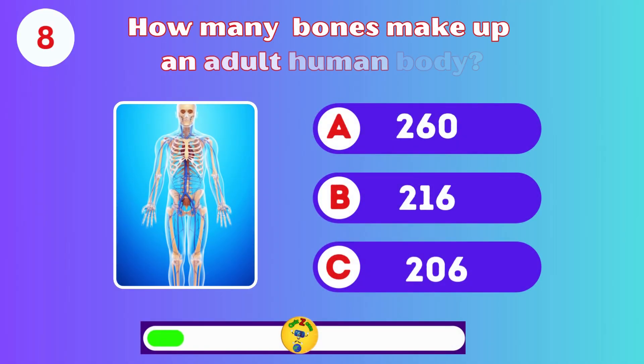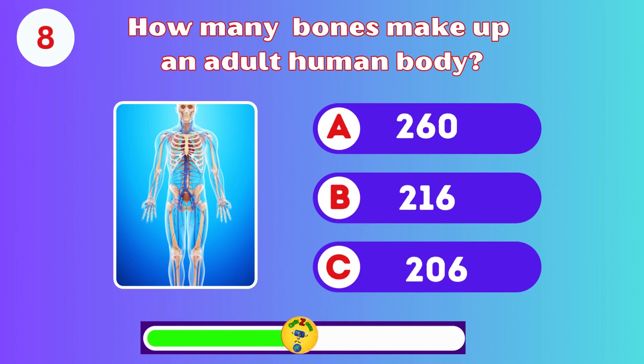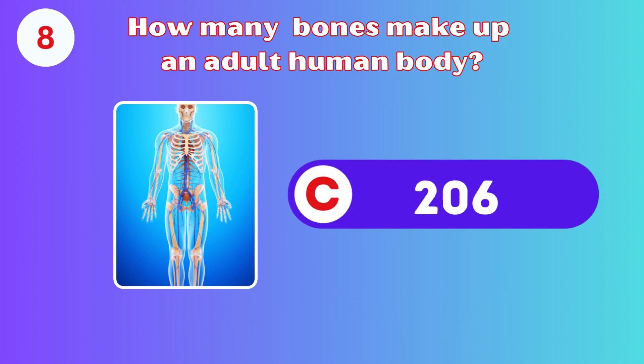How many bones make up an adult human body? A, B, or C? C. 206.